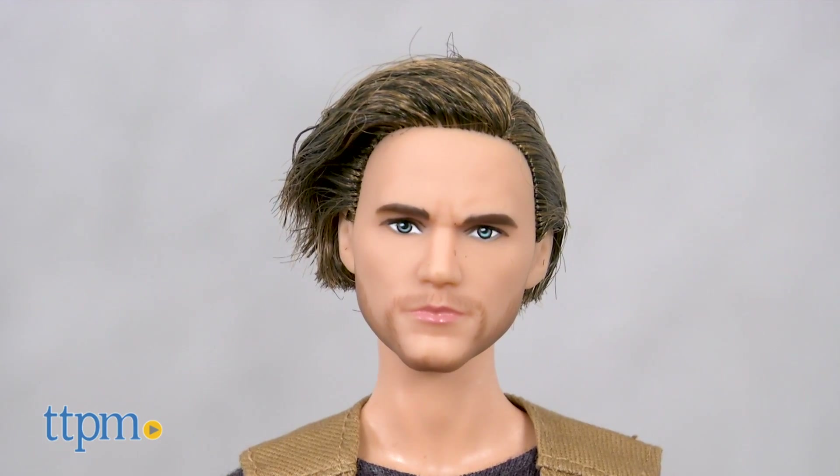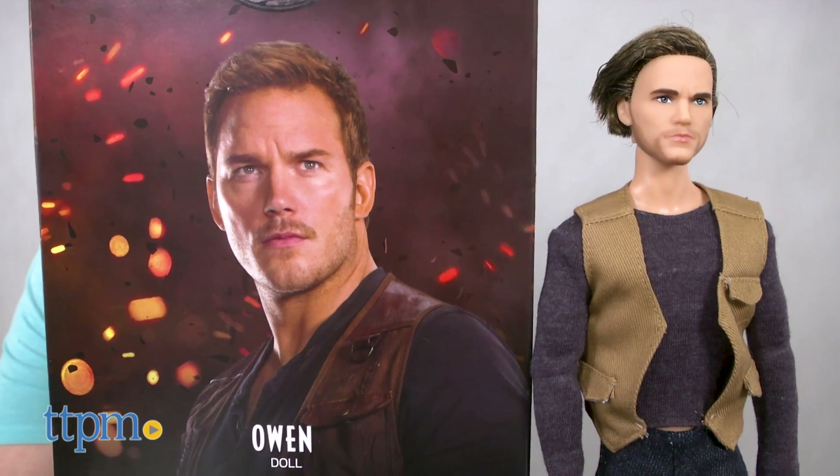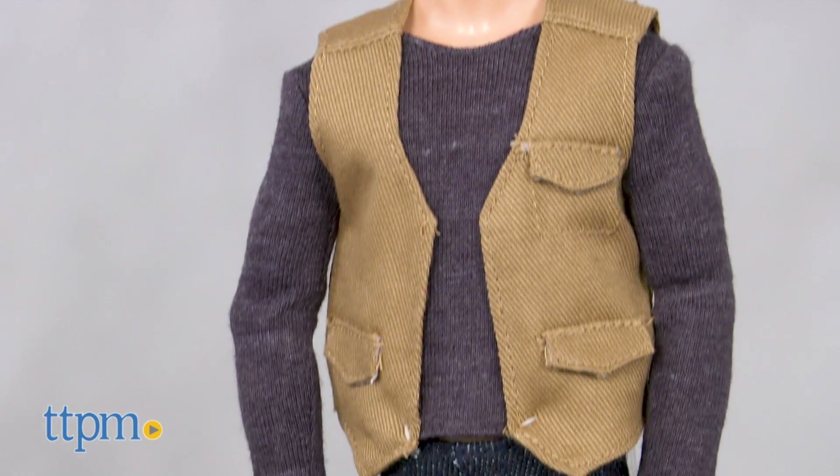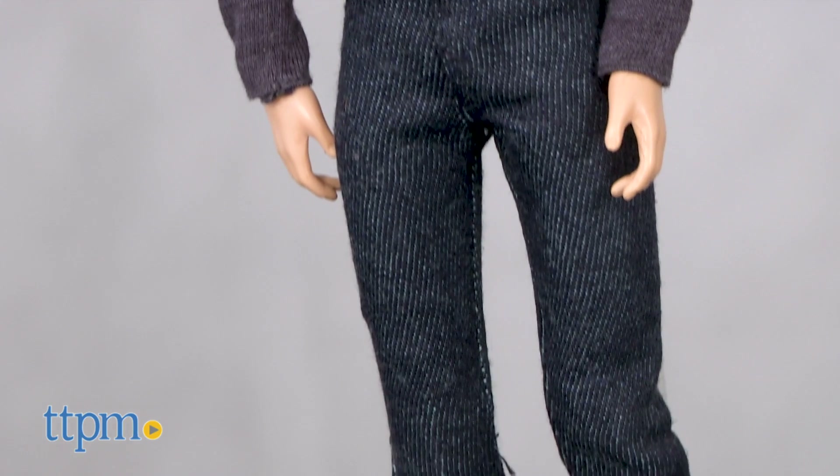The Owen doll has a rugged mustache and 5 o'clock shadow, much like actor Chris Pratt. The doll wears a tan vest over a long-sleeved blue shirt with blue jeans and brown shoes.